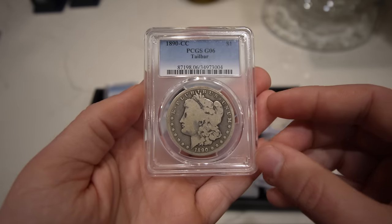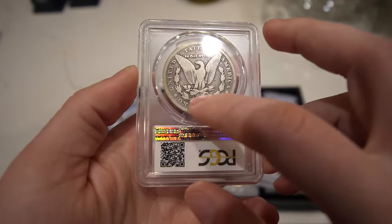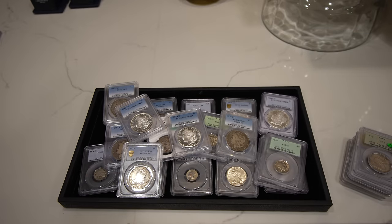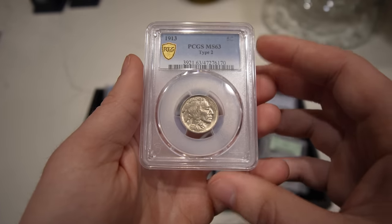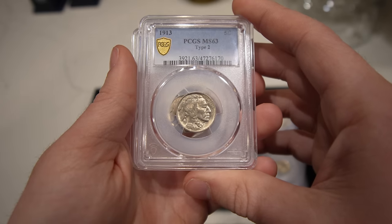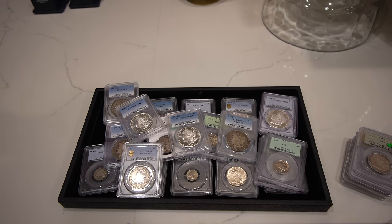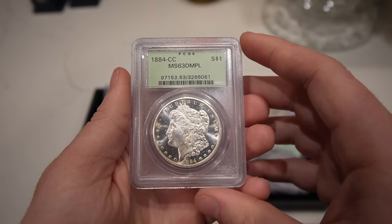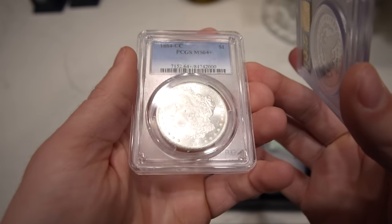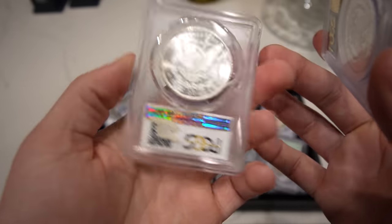Then we have the next tail bar to show you — just that little addition underneath the arrows. Then a few more Buffalo nickels — these are just nice, affordable coins you can make five or ten bucks on sometimes. And then we have two other dimples: one OGH, and one plain MS64+ — really close to gem, but definitely a nice, flashy white coin.